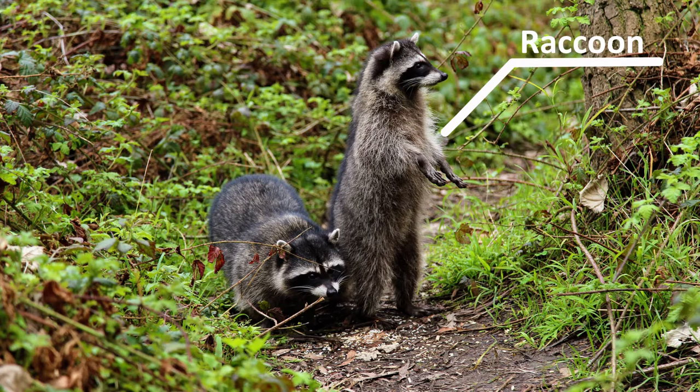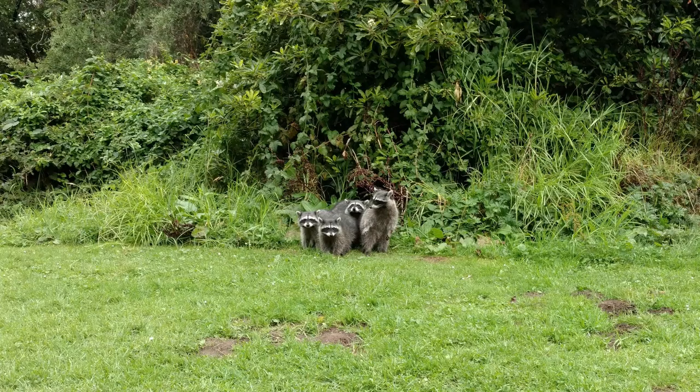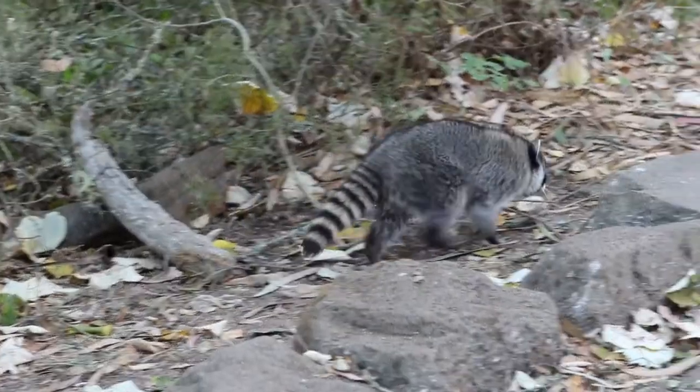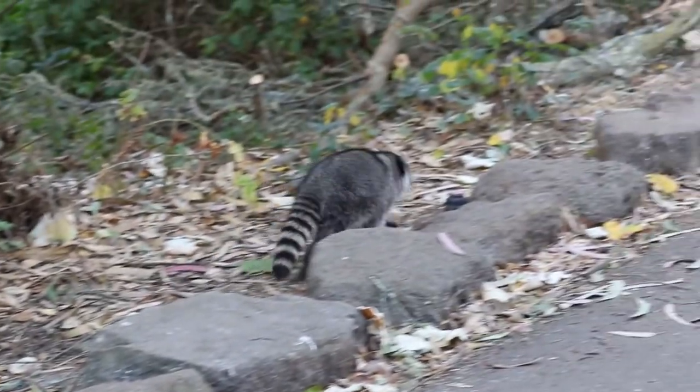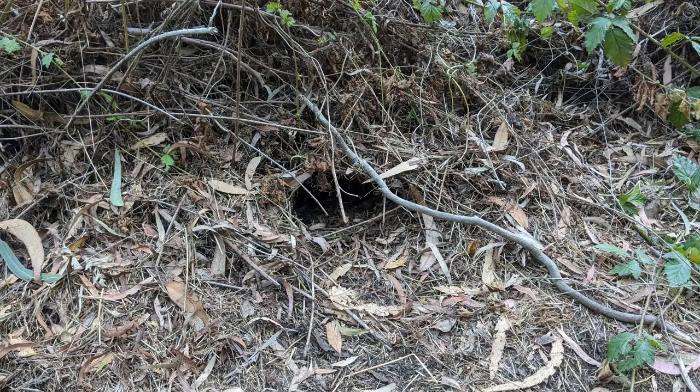Have you ever seen raccoons in your neighborhood? Probably — they live all over the city. Raccoons originally lived in forests, but because they adapt so well, they can be found almost all over the city, mostly living in your local parks. They live in dens, which are hollowed areas in bushes or caves that they can sleep in during the day.